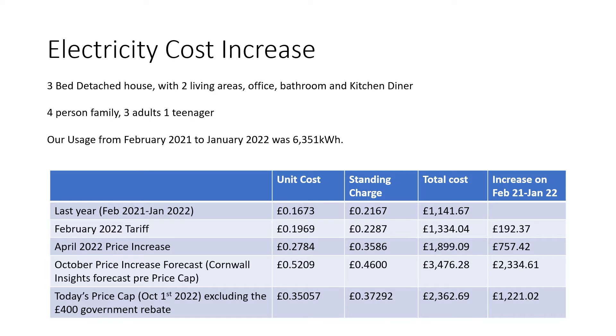As such, everyone is looking at how they can cut down their bills, and we are all recognising that the days of cheap fixed-rate energy are not going to come back any time soon. Solar energy is one way to reduce the reliance on the grid by using the energy you can generate from your roof, and this is some analysis on the costs we've seen based on our current usage.